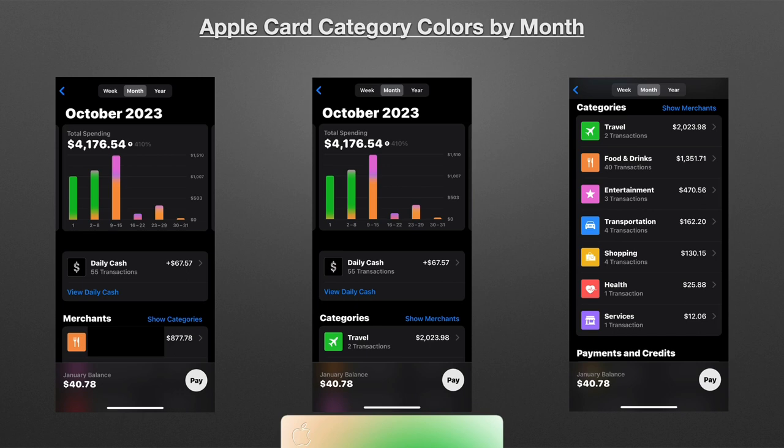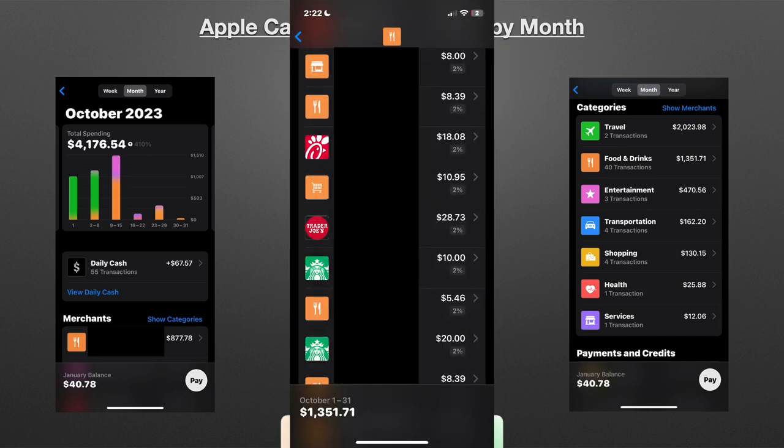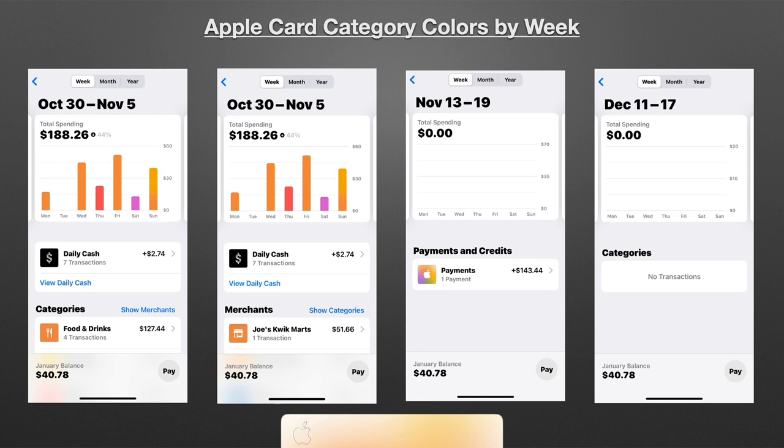And if you scroll down, it has the same section as by year — you can go back and forth between show merchants and show categories. You'll see the total for that month of where you spent your money per category, and then specifically the merchants where you spent your money for that month with totals. You can click on either one — like the categories — and you're going to see the specific transactions. Same thing with the merchants: you'll see the merchant total, then click on it and see the specific transactions. For example, food and drinks having 40 transactions — you click that and see all 40, and can scroll through for more details.